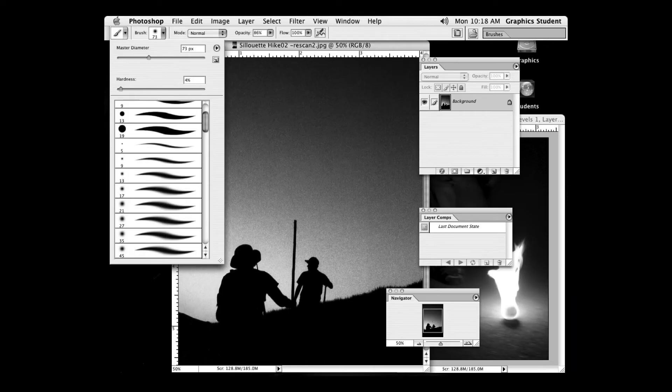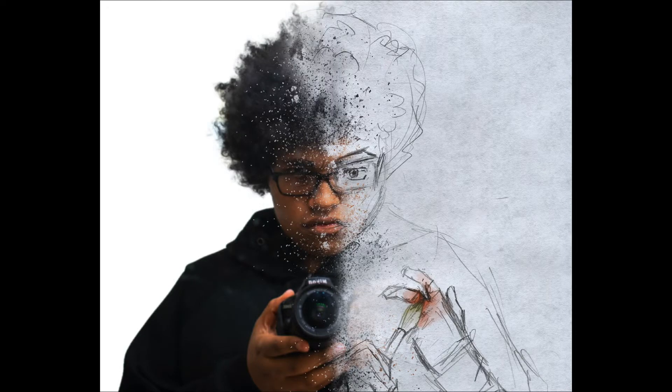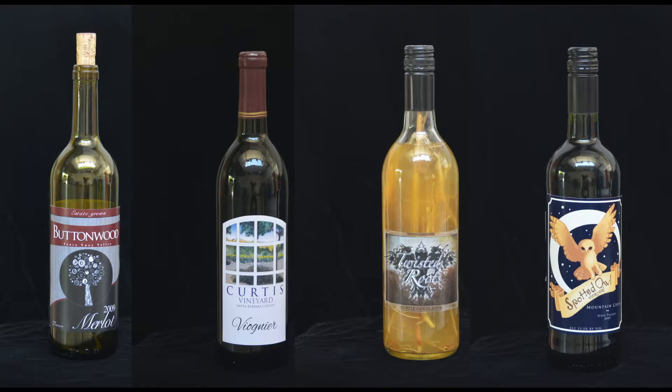Our Photoshop class does both very commercial things and some things that lean more towards fine art. We do autobiographical self-portraits as one of our assignments. And the final project is to create a wine bottle. These are student-created wine bottles — real wineries, with labels on real bottles. They look so real that I could slip them onto a shelf at Safeway.